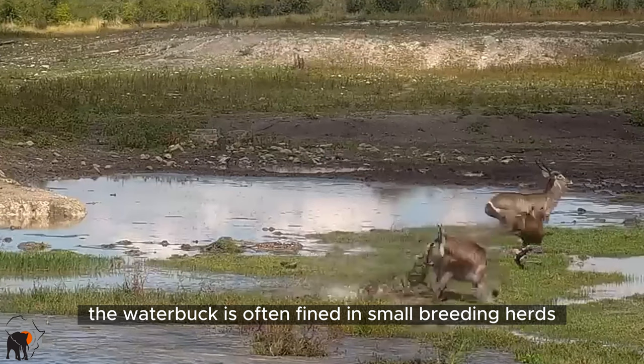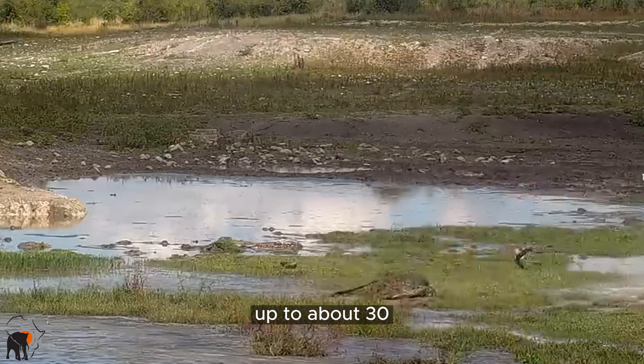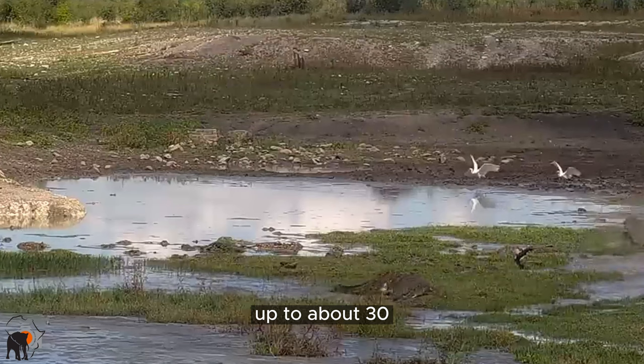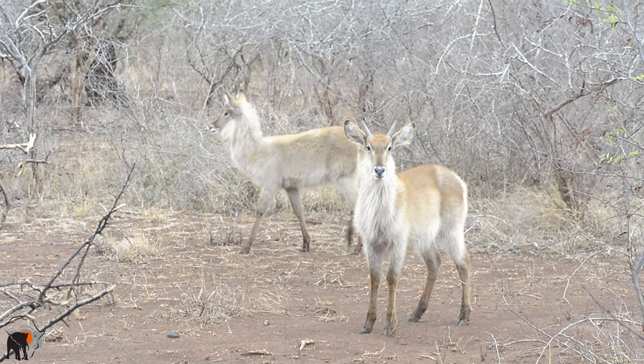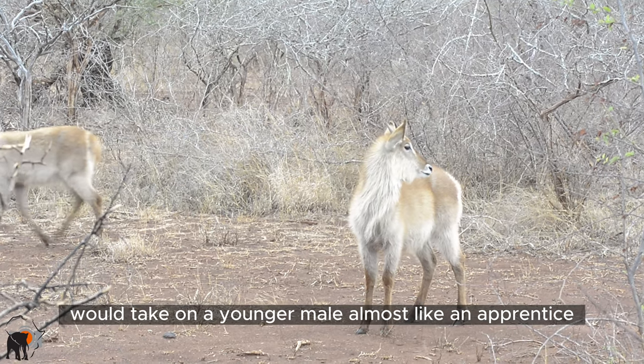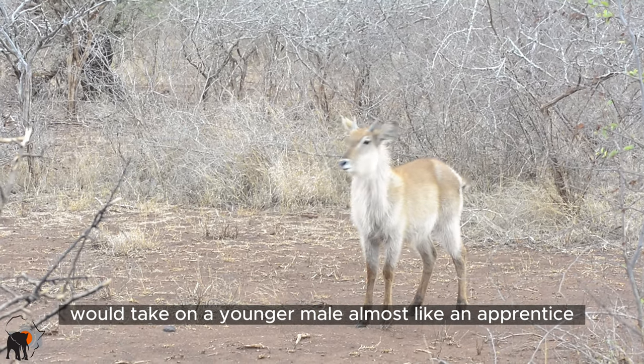The waterbuck is often found in small breeding herds of up to about 30, mostly with one male or sometimes two brothers, and sometimes the older male would take on a younger male almost like an apprentice.